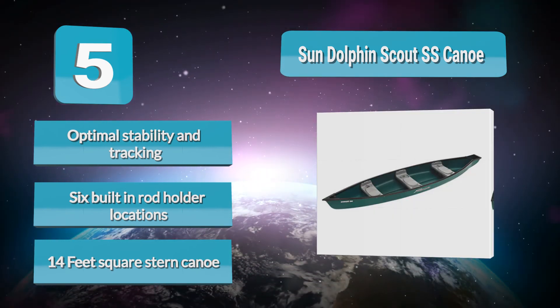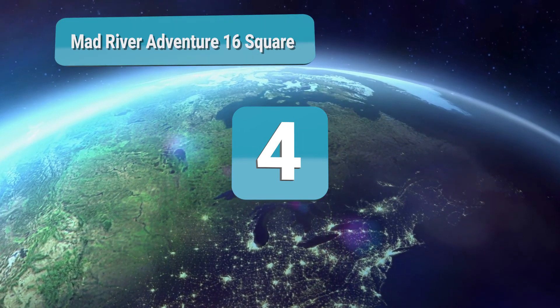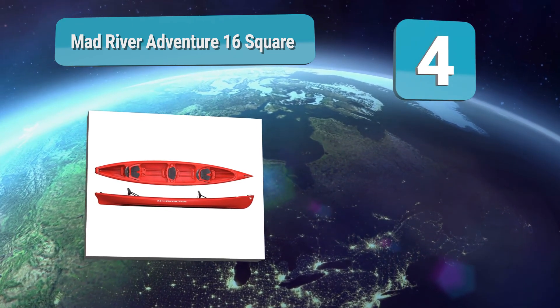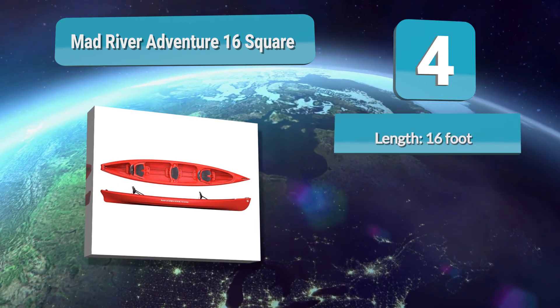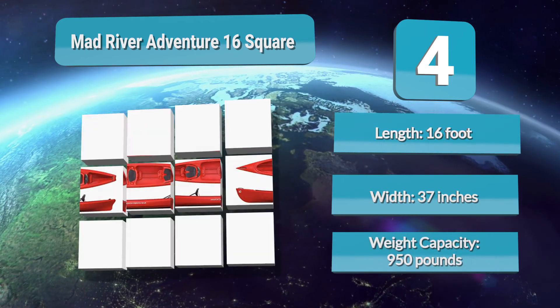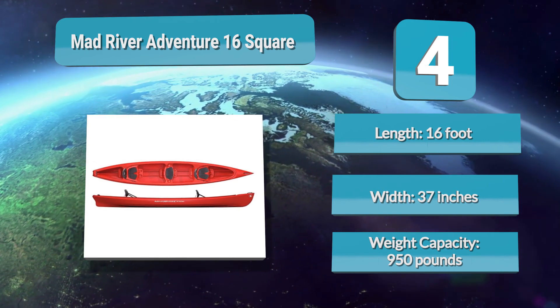Number 4: Mad River Adventure 16, a square stern canoe ideal for family paddling on lakes, slow-moving rivers, and calm water. It has a square stern to give you the option of adding a trolling motor more easily if you choose. There are three molded-in seats, each with a padded seat bottom for extra comfort. Length: 16 feet, width: 37 inches, weight capacity: 950 pounds.